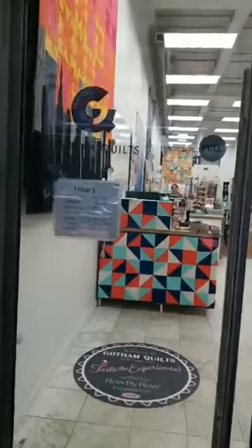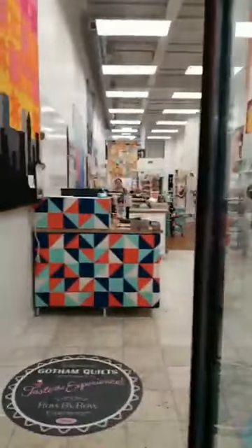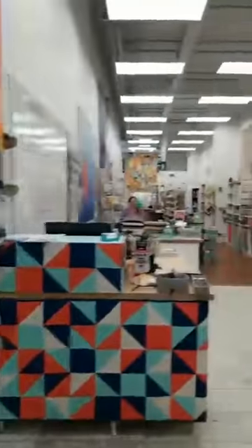We are walking distance from Times Square, so if you're visiting New York, come visit us. I'm gonna walk in now and you're gonna see the difference between the crazy New York noise and the sanctuary that is our store.